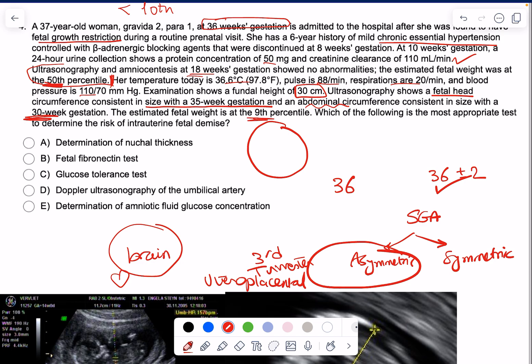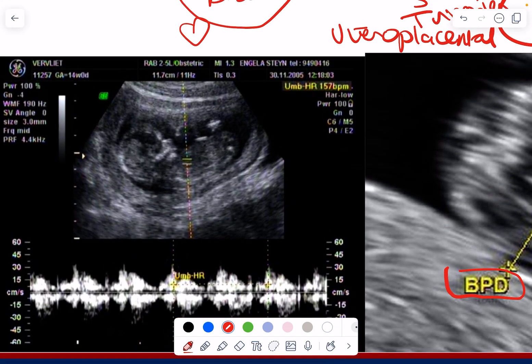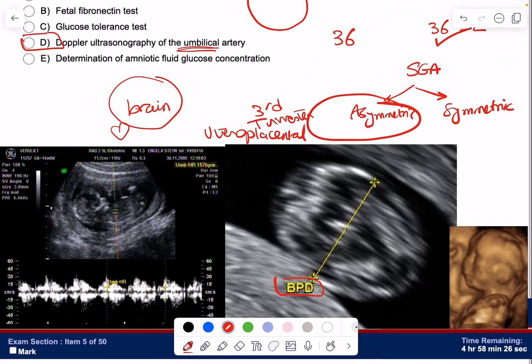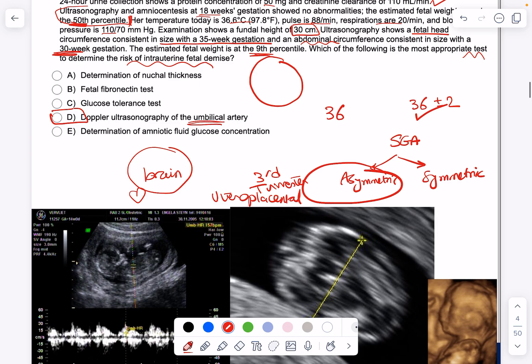The estimated fetal weight is at the 9th percentile, which further confirms below the 10th percentile — small for gestational age. So which of the following is the most appropriate test to determine the risk of intrauterine fetal demise? Because at some point, blood may become even insufficient for the brain and heart, and the baby can die. The next step would be Doppler ultrasonography of the umbilical artery, which can confirm whether the problem is from the placenta.